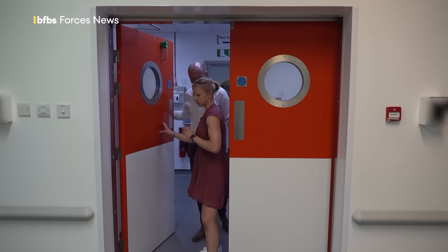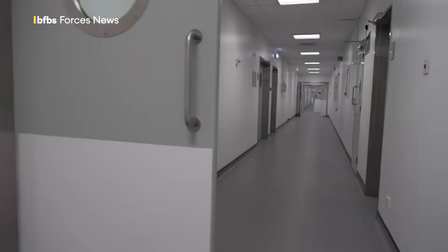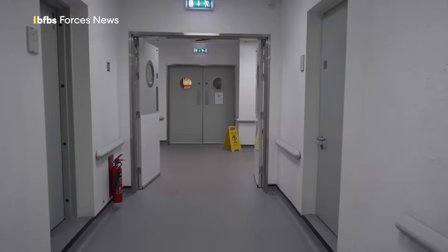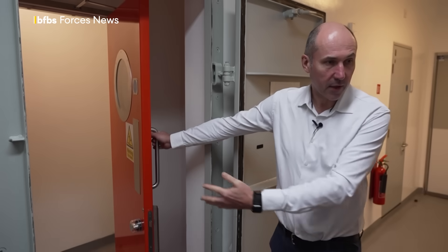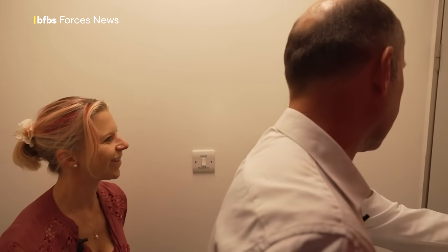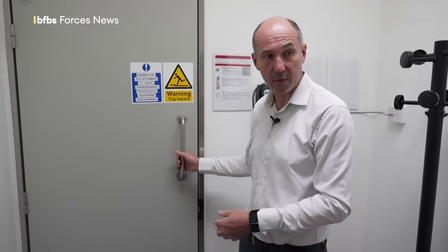The containment labs at DSTL are laid out in a circle — a kind of onion of safety — with level 2 labs on the outside for less serious pathogens, and level 3 and 4 labs in the centre where they work on the really nasty stuff. This is our high containment facility, where we handle our most hazardous pathogens. There are lots of doors because we're controlling the airflow, pumping air out through filtration systems to make sure nothing from inside this laboratory can get outside.